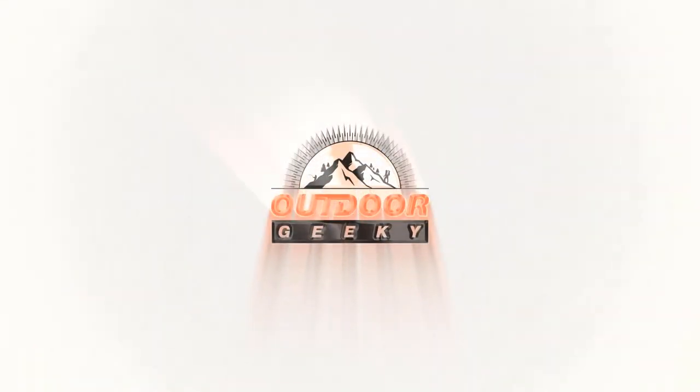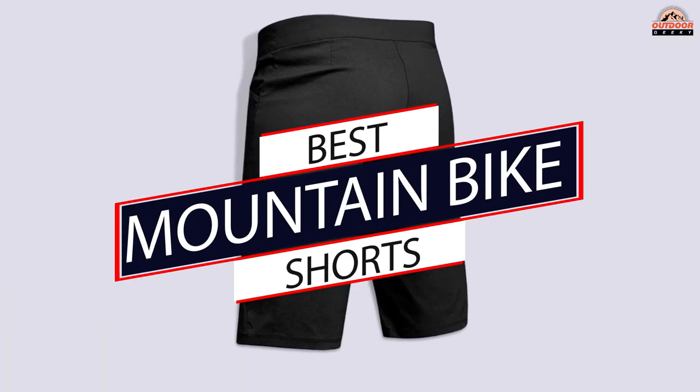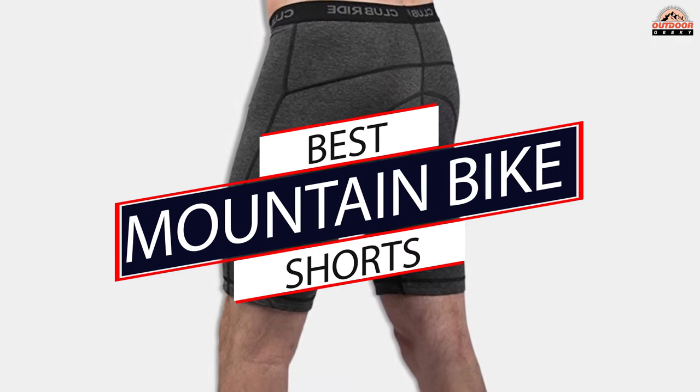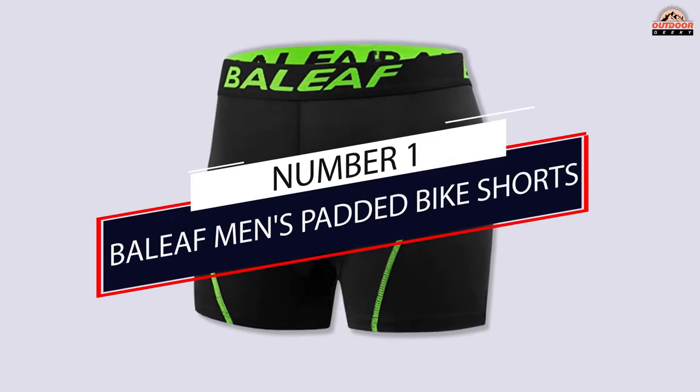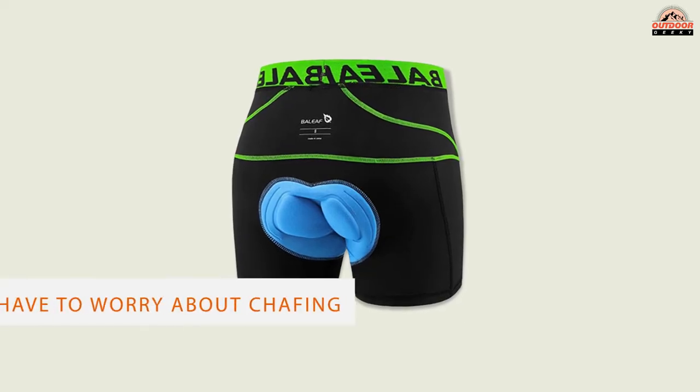We are proud to bring you our collection of the best mountain bike shorts available on the market today. Let's have a look at them. Number one, most popular: Baleaf men's padded bike shorts. These bike shorts from Baleaf are